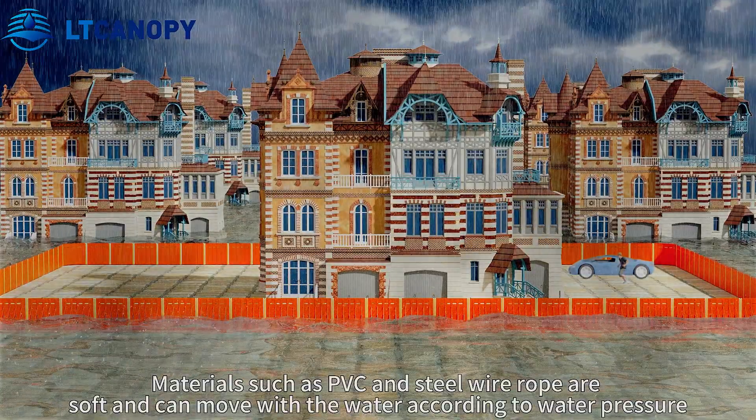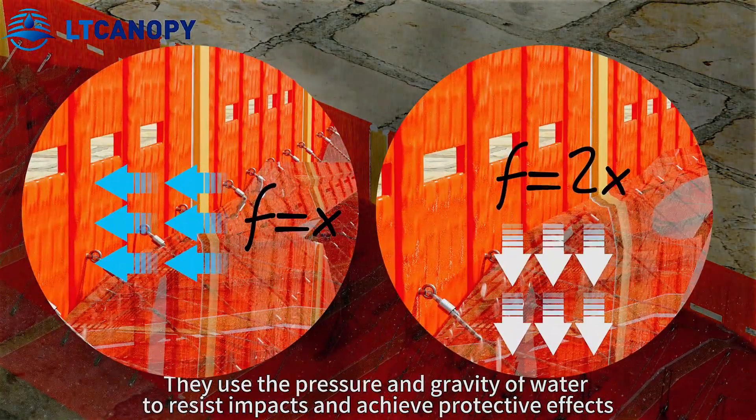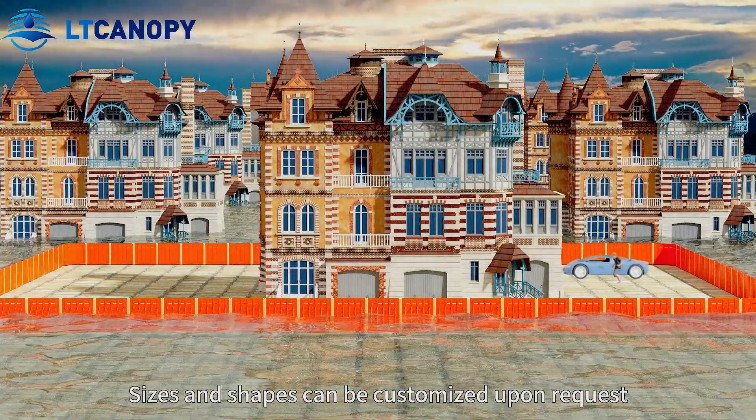Materials such as PVC and steel wire rope are soft and can move with the water according to water pressure. They use the pressure and gravity of water to resist impacts and achieve protective effects. The storage, sizes, and shapes can be customized upon request.